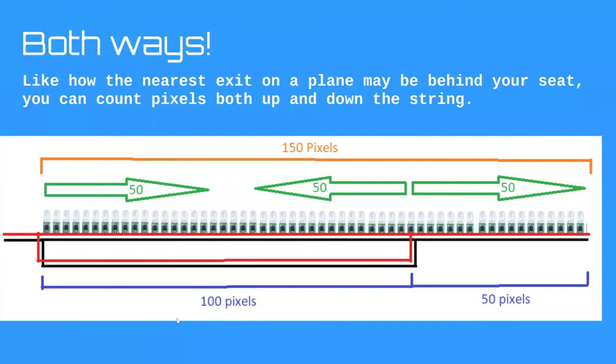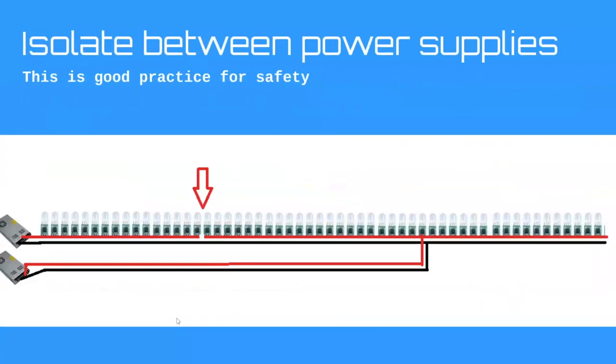Count to the nearest point of power both ways. Now for some safety practice — I'm not going into a lot of science; these are just good practices. The first is: isolate between power supplies. In this picture I have two power supplies providing power for one string of pixels. I've cut the positive wire at the midpoint between the two supplies. It's a feedback issue related to the feedback circuitry in your power supplies — it's good practice.